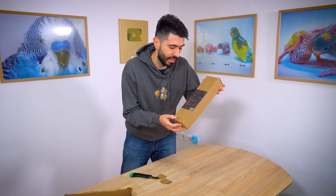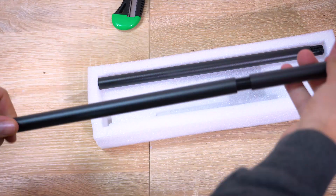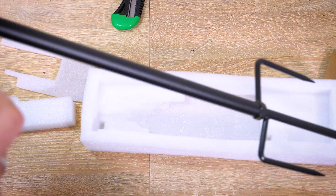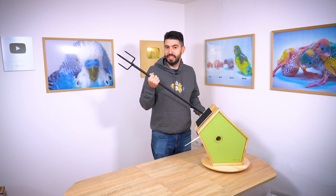And this is the ground stand. The ground stand consists of three pieces, each measuring 300 mm or 11.8 inches. When assembled, the total length is 90 cm or 35 inches. And now I have everything I need to go outside in the garden.